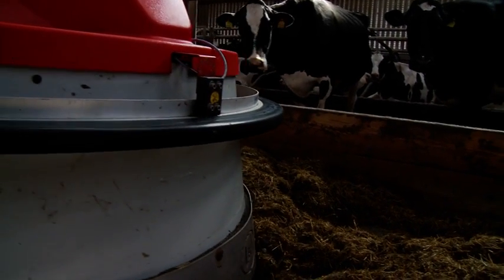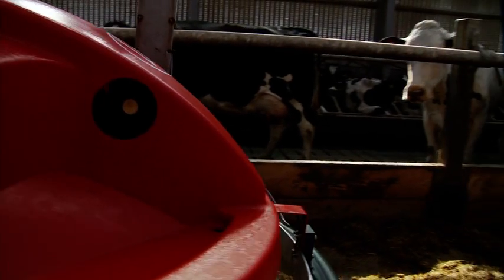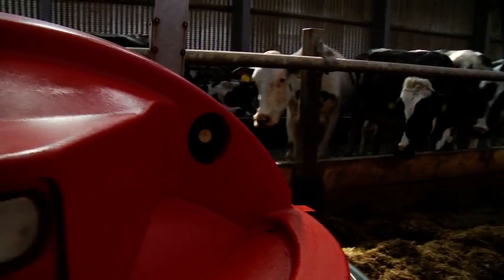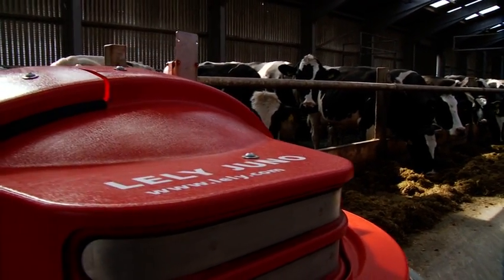It's actually running 600 feet of feed passage, and then it returns down one alley doing nothing, but it's doing a lot of pushing. It means it's pushing up at night when you're sleeping and keeping intakes up.